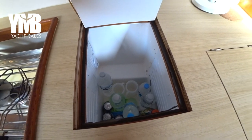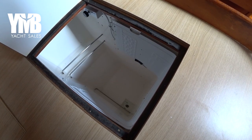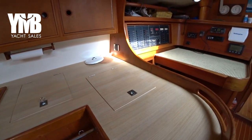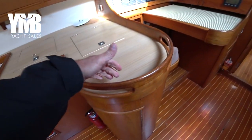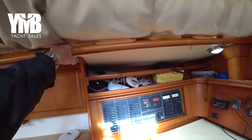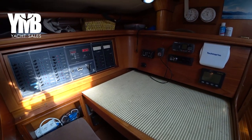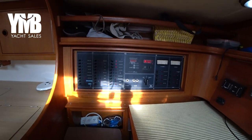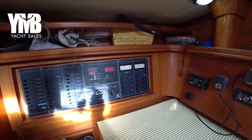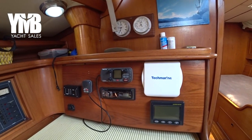Down here we have a fridge and freezer with very big volume — this one is the fridge and this one is the freezer. Very deep, you can store a lot of provisioning inside. There are nice handlebars all around the galley. Here is the navigation table with the electrical panel of the boat — all the switches are here — and a VHF radio with DST.